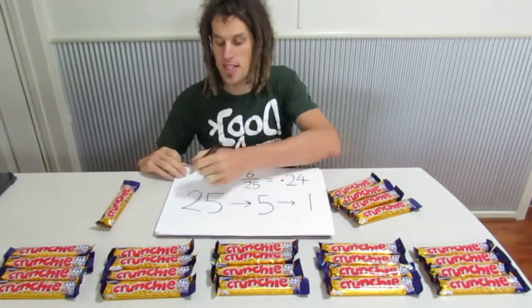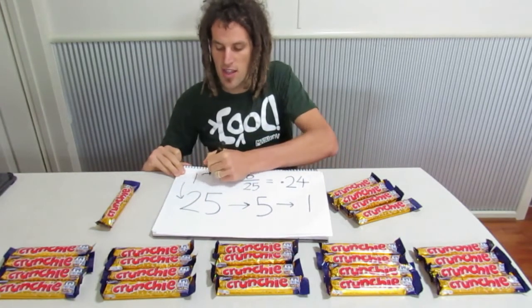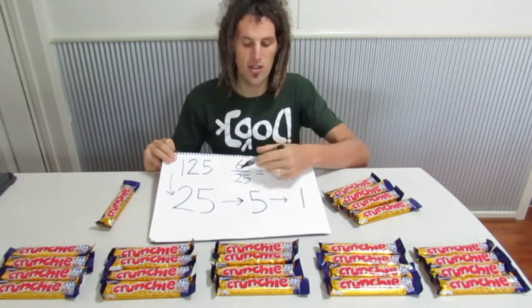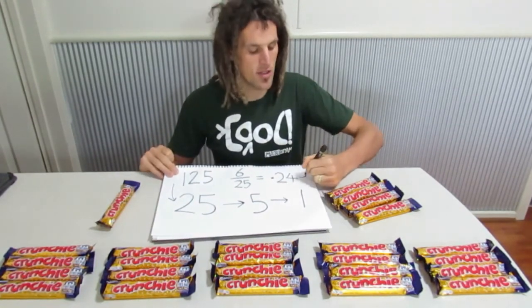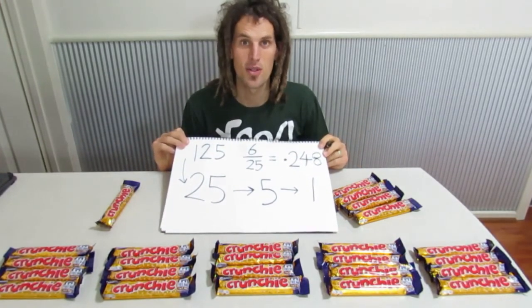If my wife had let me, I would have bought 125 bars, and showed you that if you buy a few more, the odds go up just a tiny bit further. This 0.24 becomes 0.248, which is 24.8%, and that is very, very close to a quarter.